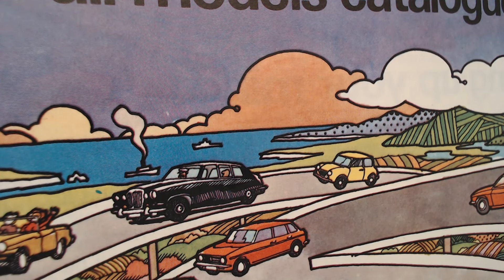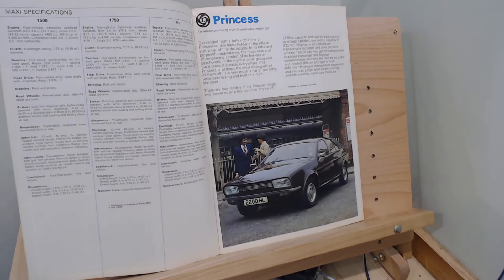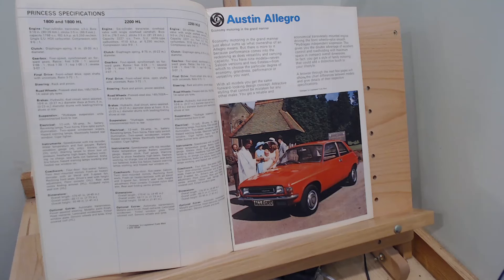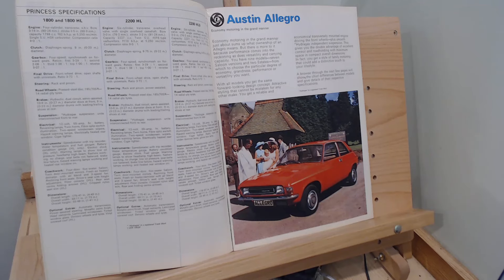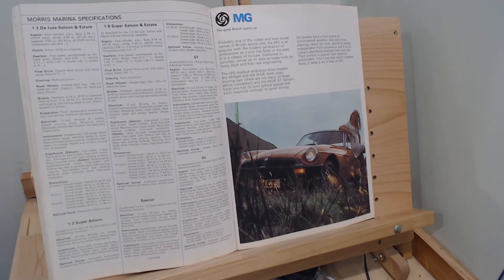Of course Leyland Cars were haemorrhaging money at this time, so maybe too many cars to look after and a few possibly competing with each other, which is never a good thing. In part two we had a look at the Maxi and Princess, then in part three we looked at the Austin Allegro - quite a vast range at this time including the Vanden Plas - which was a huge range, so that's all we really got through. Then in the last episode we had our friend the Marina and the MG, which included the Midget and the MGBs.